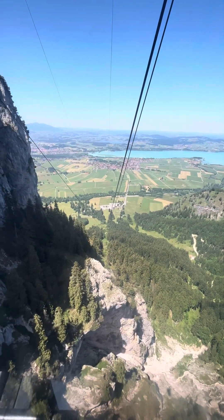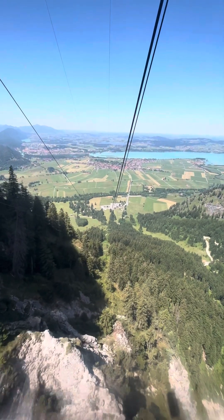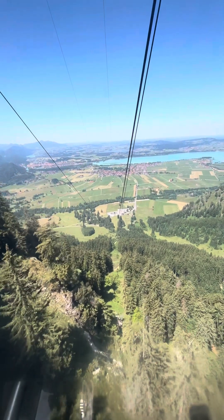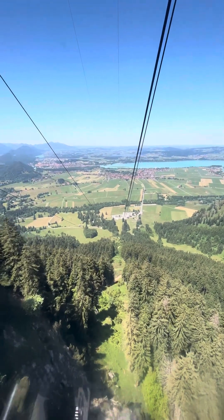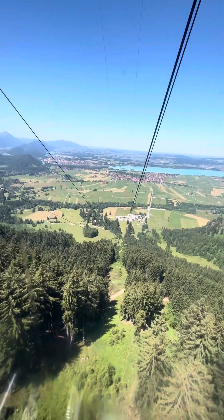Can you see Neuschwanstein Castle from Tegelberg? Yes — from the top and on many hiking trails, you have a very nice view of Neuschwanstein Castle, which is located at the foot of the Tegelberg. But Neuschwanstein is not the only castle admired during a hike here; the nearby Hohenschwangau Castle can also be seen from many places.